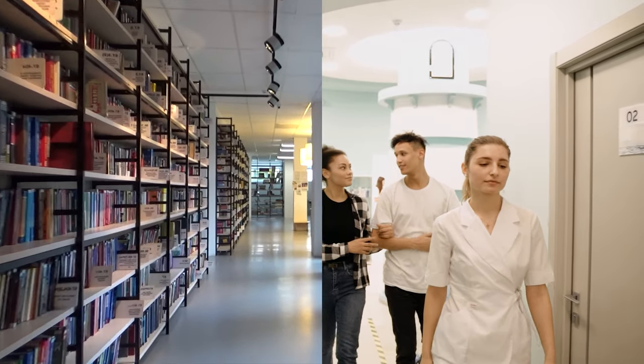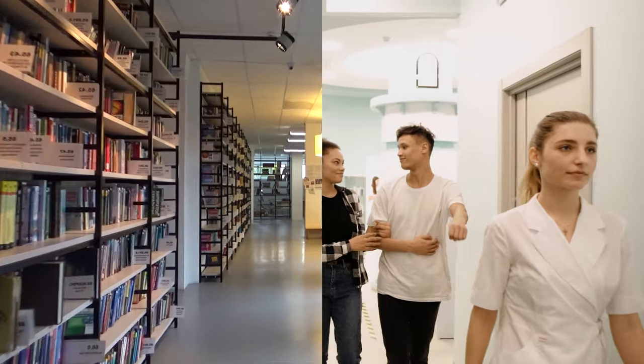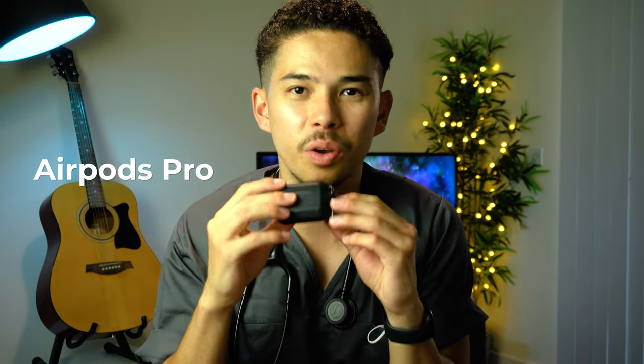I also have my hospital ID card and library ID card, since I often go to the library to study. In the same pocket I have my AirPods Pro, which are very important to have at all times. If I'm in the doctor's office doing admin and want to listen to music, or on my lunch break watching Netflix, I love having my AirPods with me for easy access.